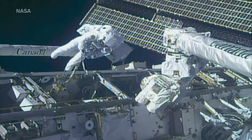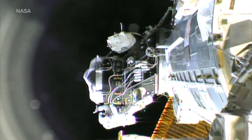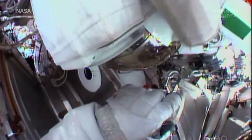But even these expertly engineered suits can go wrong. In 2013, European Space Agency astronaut Luca Parmitano reported that his helmet started filling with water.